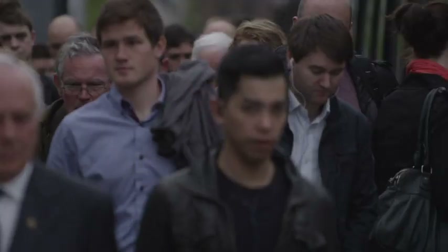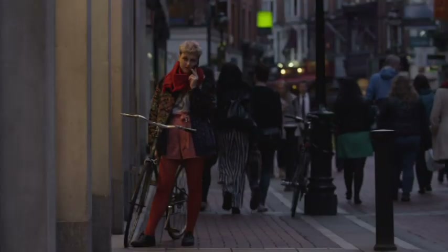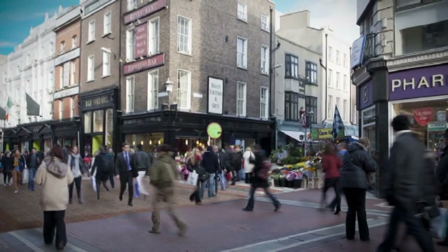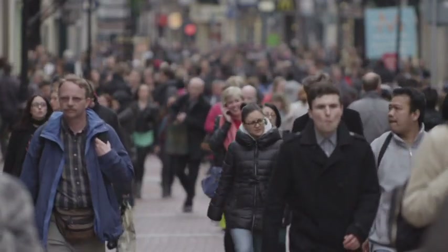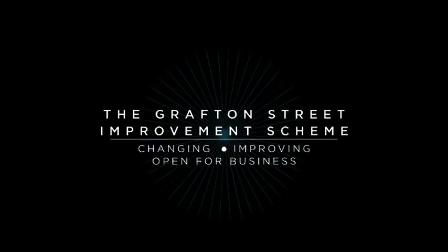Work will stop for the busy Christmas season and the January sales. The new-look Grafton Street will be ready in time for Christmas 2014. 'When we have it done it's going to be fabulous. If Grafton Street does well and is looking well and is a good place to visit, the city will do well.' The Grafton Street improvement scheme — changing, improving, open for business.